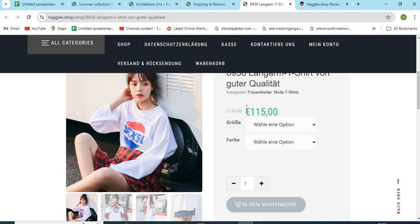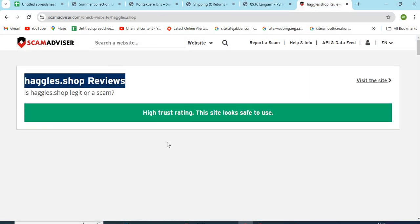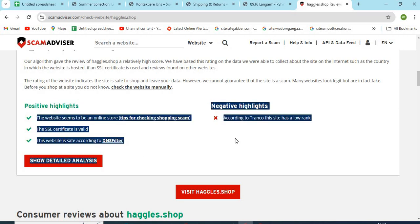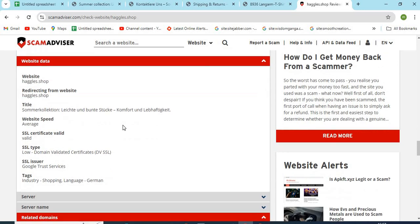Point 6: Check if the website is providing very high discounts. This can be a trap for customers. Now, let's check the WHOIS information of Haggles.shop. The Scam Advisor provided a 95 trust score to this website. Check the positive and negative highlights of the website — it makes it easy for the customer to know about any website. Check the domain age of Haggles.shop, as newly created websites are less trustworthy than older ones.